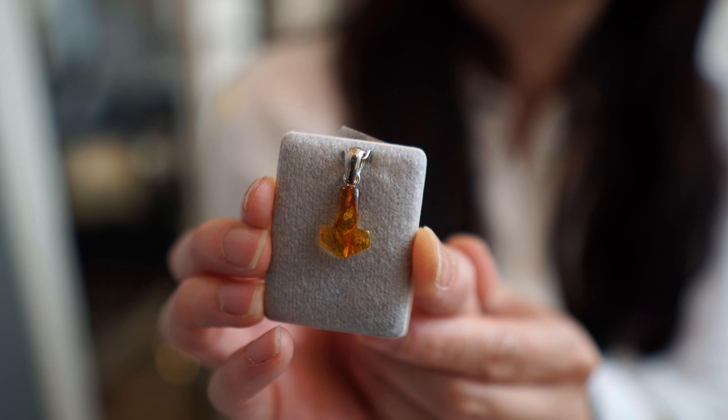What did you buy? It's Thor's Warhammer, but in amber. Awesome.